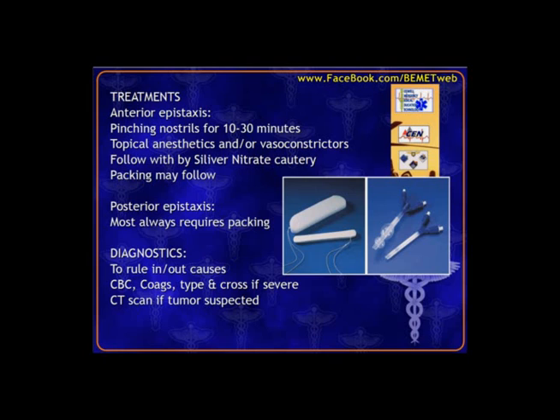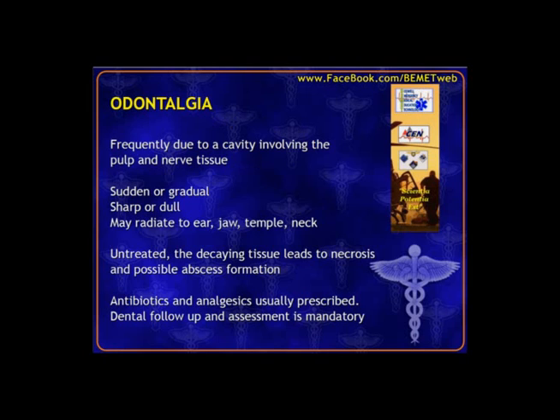For posterior bleeds in that highly vascular network, those will almost always need to be packed because it's hard to control bleeding back there. There's not really any testing unless we need to rule in or rule out a specific condition, or if there's severe bleeding — so laboratory tests and CT as indicated, particularly if suspicious for a tumor or mass.